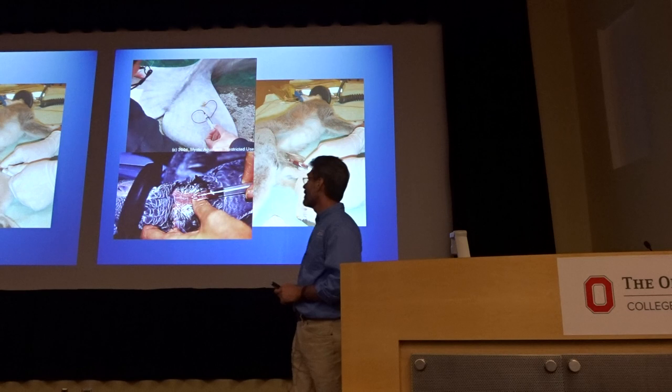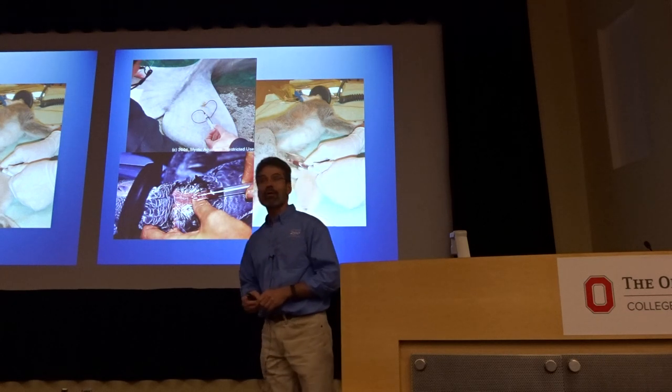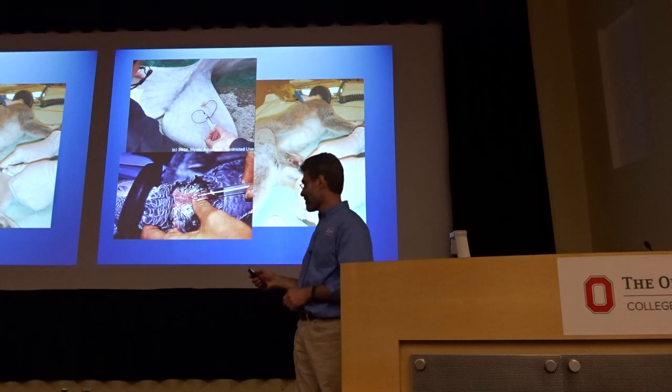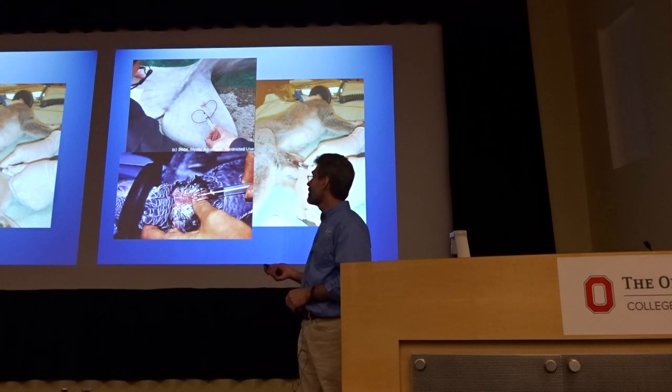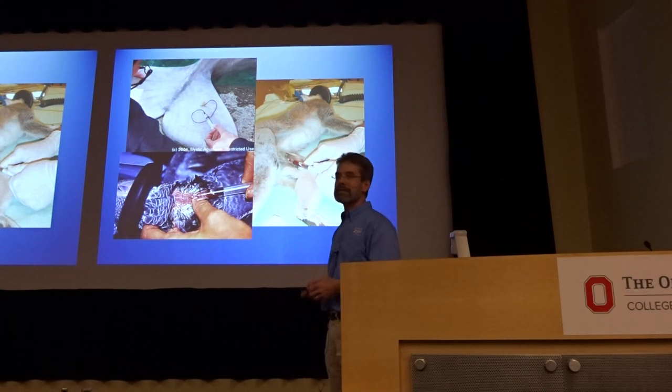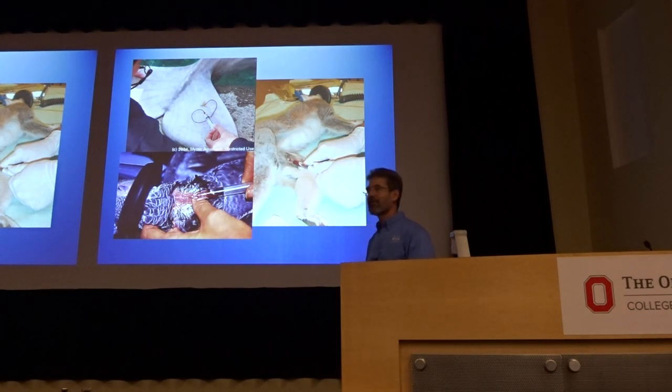Routine exams — part of routine exams can be routine blood work. In many instances, drawing blood from a lemur is like drawing blood from a dog or a cat. When you draw blood from a dolphin, I had no clue unless someone showed me. You'll learn how to draw blood from poultry, but a lot of birds are different. The jugular vein is a great place, but I only have one jugular vein — some animals have two. If you didn't know that, you could spend a lot of time looking on the wrong side.